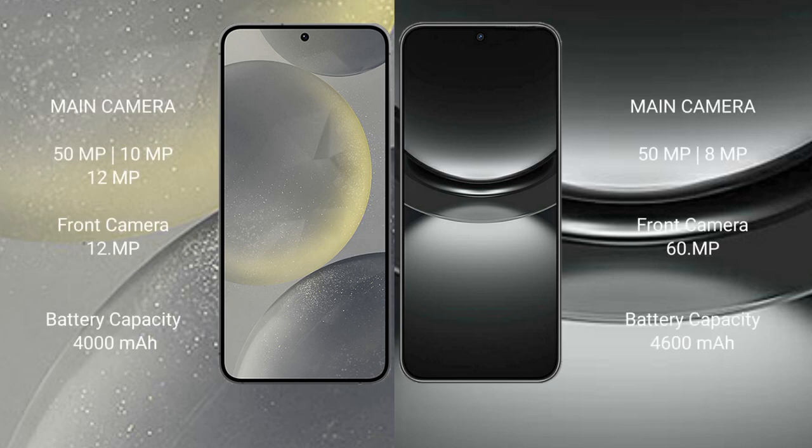Samsung Galaxy S24 features a rear triple camera setup: 50MP, 10MP, and 12MP, with a 12MP front camera.